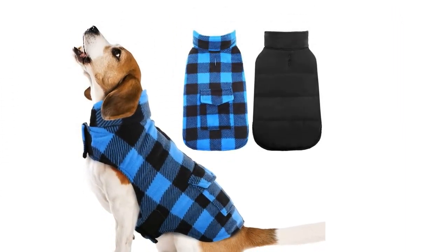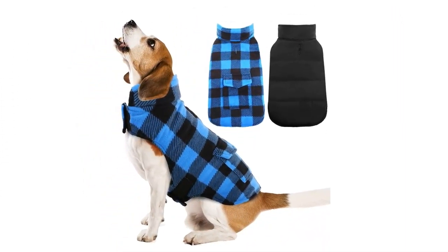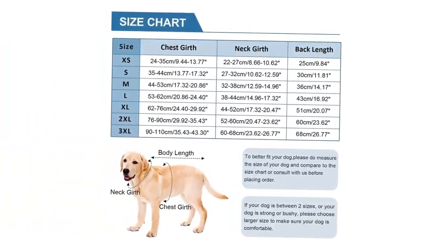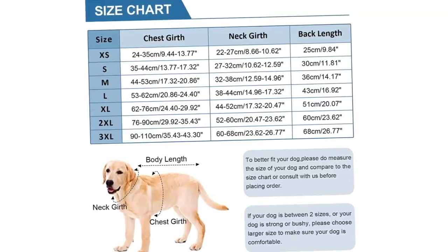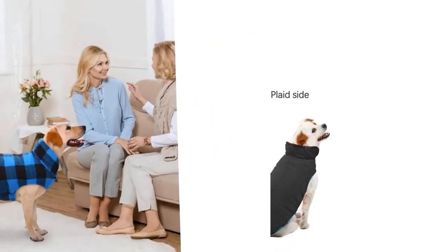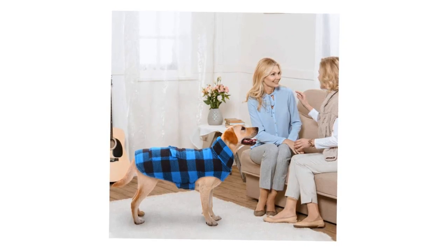These sizes fit nearly all kinds of breeds, such as Teddy, Chihuahua, Beagle, Poodle, Bulldog, Schnauzer, Labrador, Golden Retriever, and more. Perfect for daily wear and suitable for all indoor and outdoor activities in autumn and winter. We are aiming to create the best dog coat. If you have any problem when receiving the dog jacket, please feel free to contact us and we will solve your problems within 24 hours.